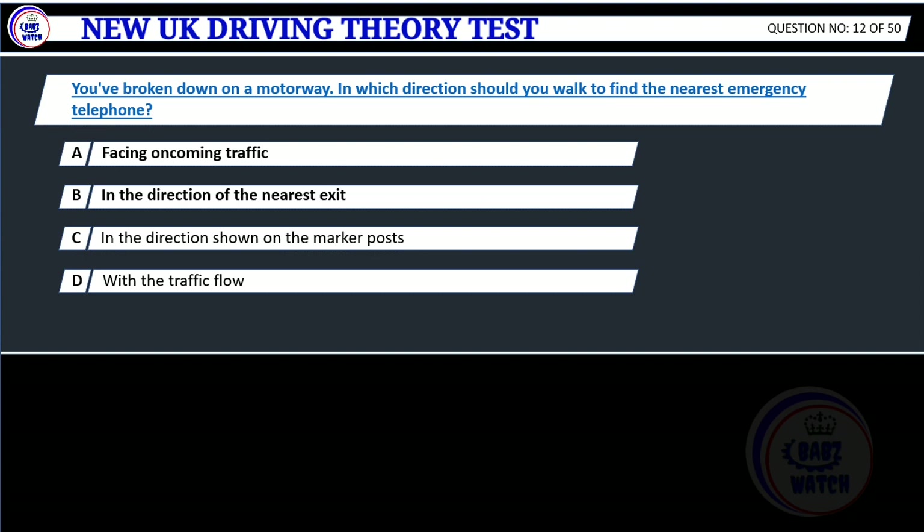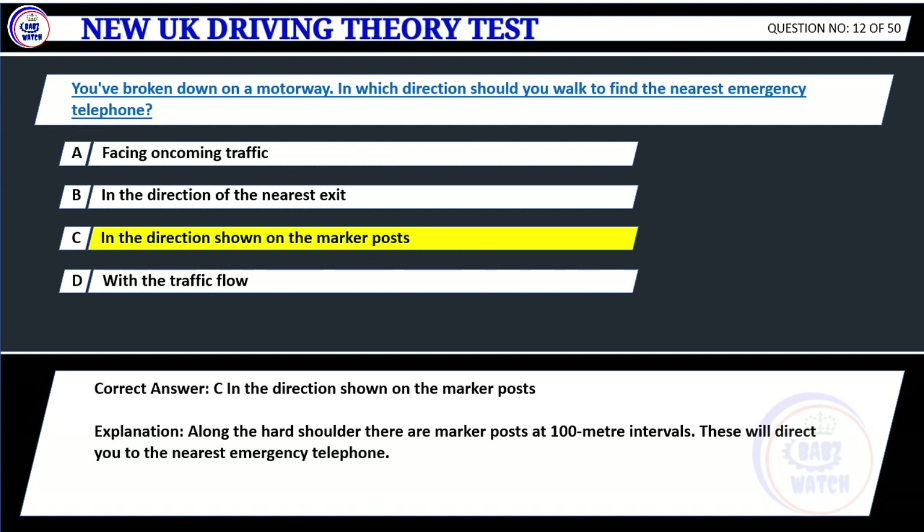Question 12. You've broken down on a motorway. In which direction should you walk to find the nearest emergency telephone? A. Facing oncoming traffic. B. In the direction of the nearest exit. C. In the direction shown on the marker posts. D. With the traffic flow. Correct answer: C. In the direction shown on the marker posts. Explanation: Along the hard shoulder there are marker posts at 100 meter intervals. These will direct you to the nearest emergency telephone.